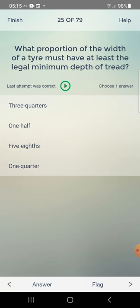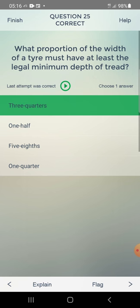What proportion of the width of a tire must have at least the legal minimum depth of tread? Options: three-quarters, one half, five, one quarter. Answer: three-quarters — first one.